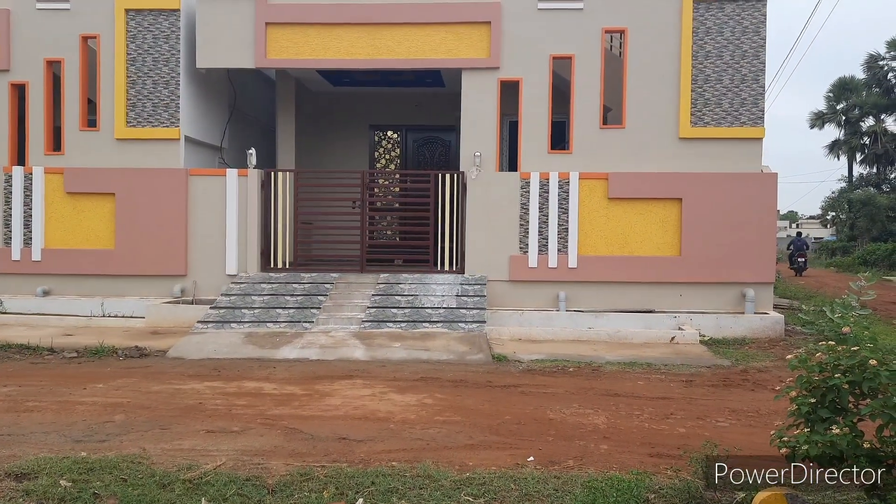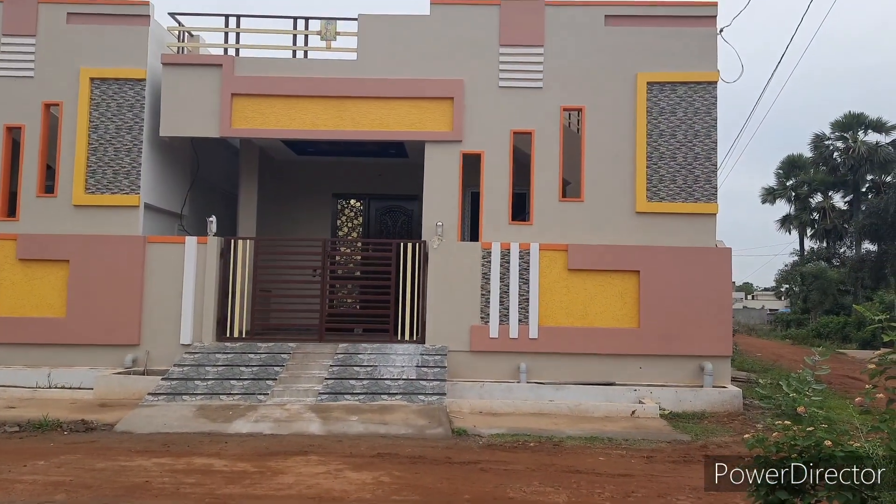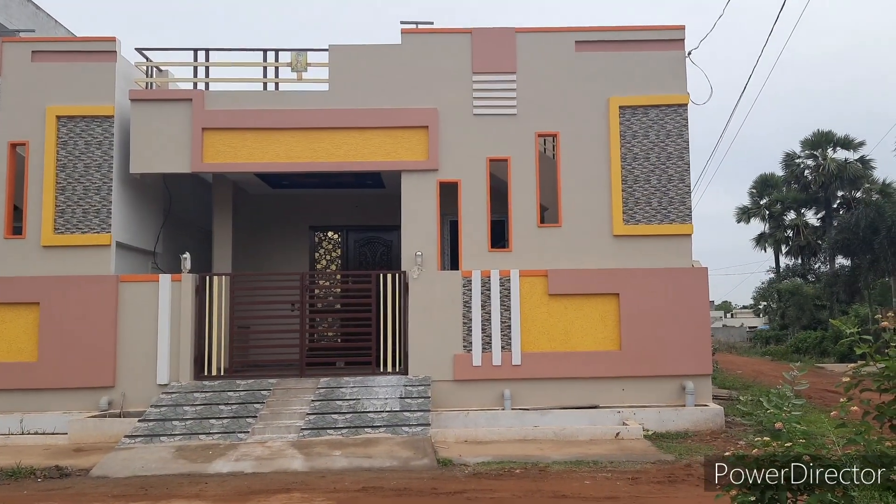Hi! Hello everyone! Welcome to our channel, friends! In this video, we will show you a 1BHK house.